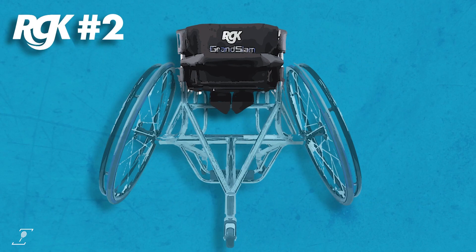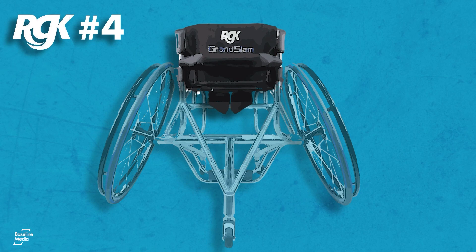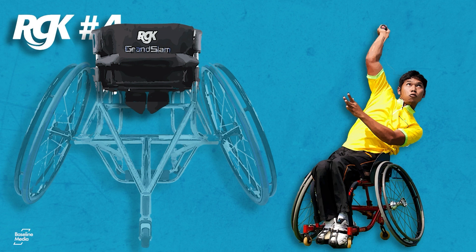Number three: footplate position. In simple terms, that's about whether the player has their feet behind their knees or at 90 degrees when playing. Number four: backrest height. Tennis chair backrests in general look a lot lower than the ones you'll see on an everyday wheelchair, and a low backrest can help with the serve, but it's also important not to go too low as the player could then lose functional support.